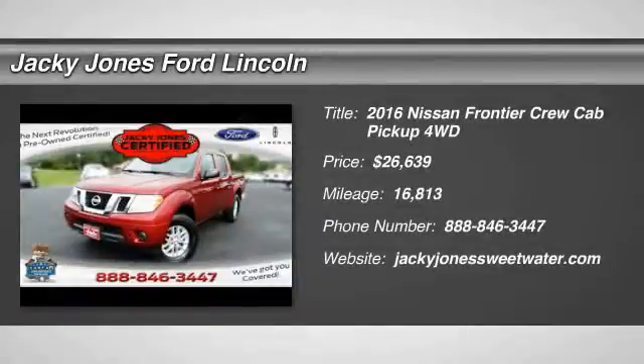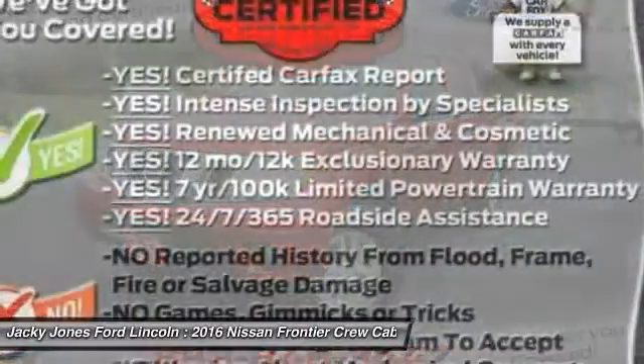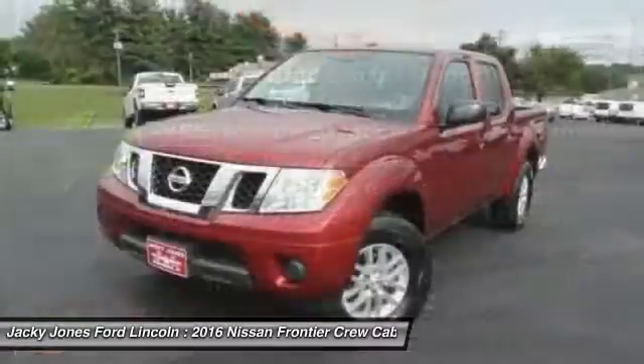2016 Frontier. The Nissan Frontier offers a full-length, fully-boxed frame for strength, serious off-road capabilities, and a 5-star rating for side-impact crash safety.